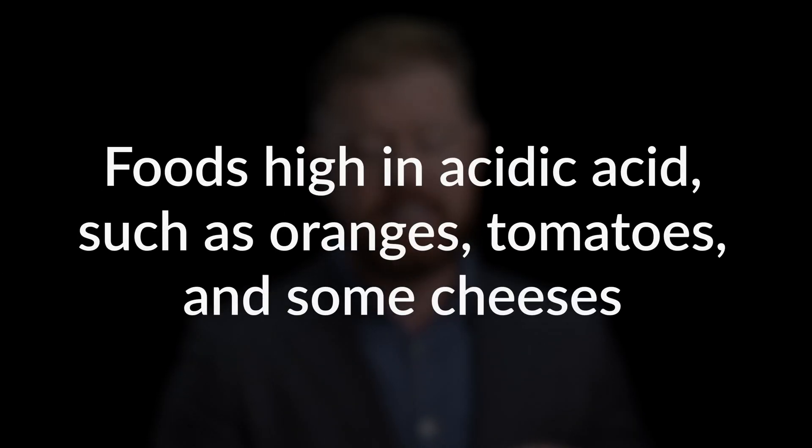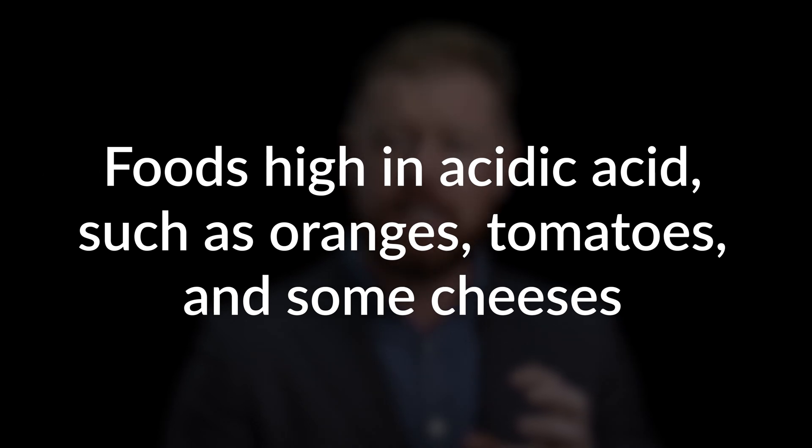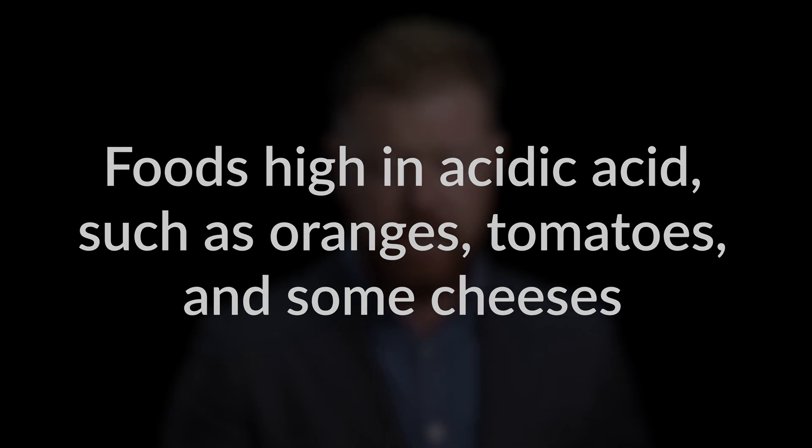Foods high in acidic acid like oranges, tomatoes, and even surprisingly enough, some cheeses can cause a bit of an imbalance in your mouth's pH, which can cause canker sores.